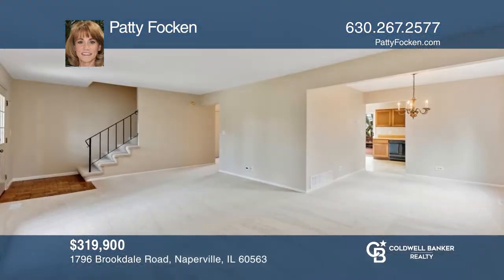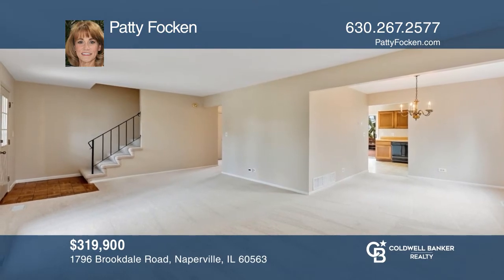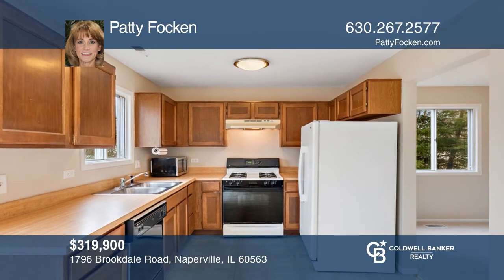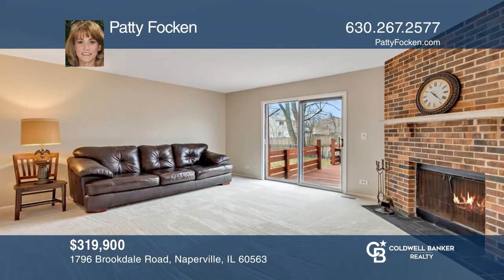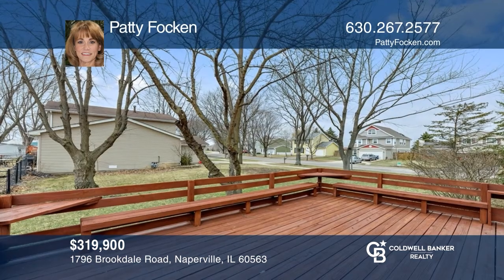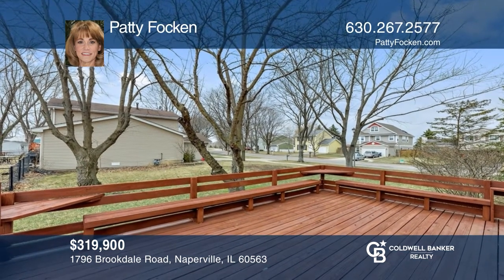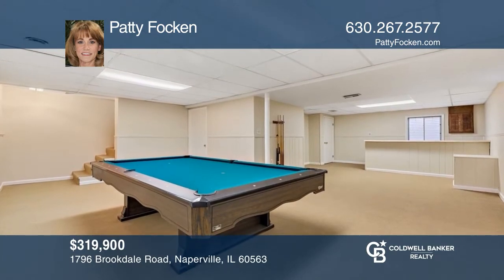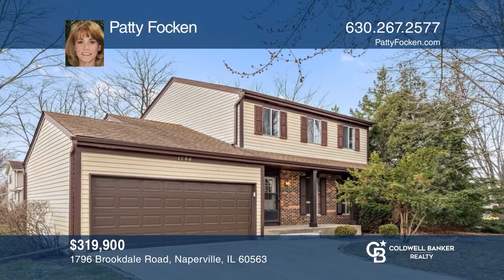This North Naperville home is refreshed and ready for a quick closing. It's light, bright, and spacious with fresh paint and new carpeting. Sliders from the kitchen and family rooms take you out to the party-sized deck. The finished basement features a dry bar and the slate pool table stays for years of fun. See it in person by calling Patty Fawken.